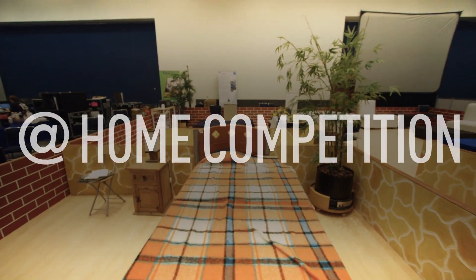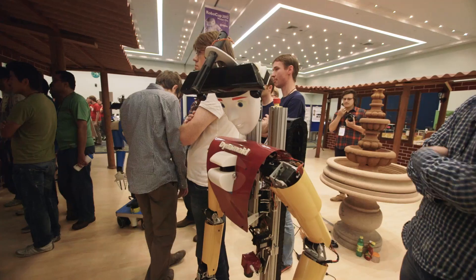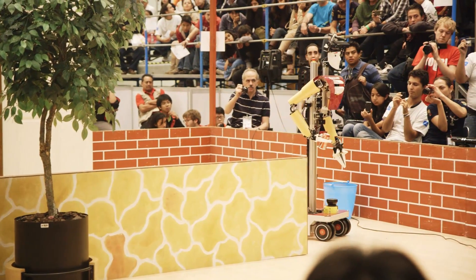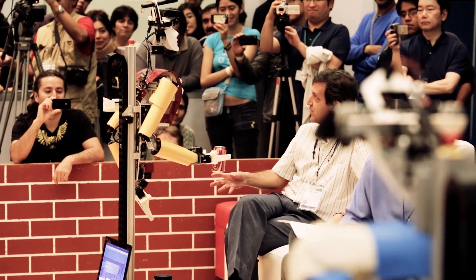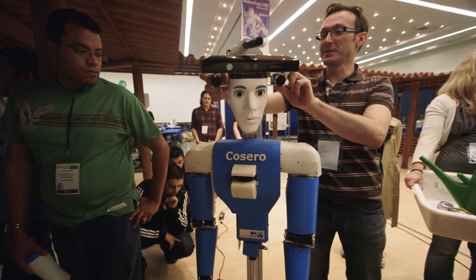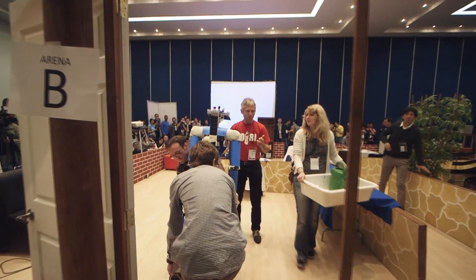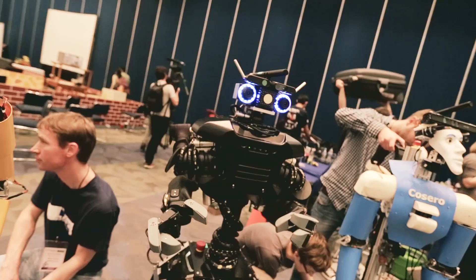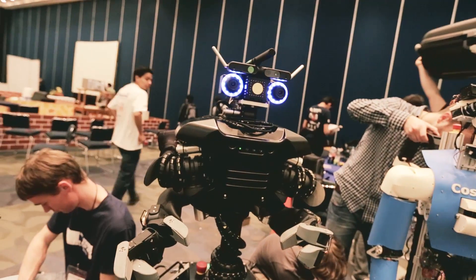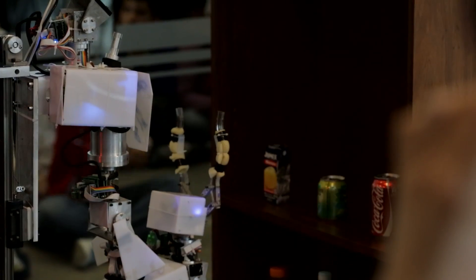The general point of the at-home competition is to show that robots can do something in a home environment. The robots should be able to operate in a previously unknown environment — they have to manipulate objects, recognize objects of course, and it's quite a complex problem that combines a lot of different things. A lot of the things we learned from the soccer robots we applied to the home robots. We started initially with the soccer robots and then carried over many of the insights to the at-home robots.